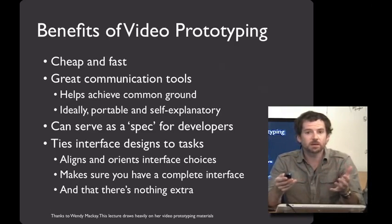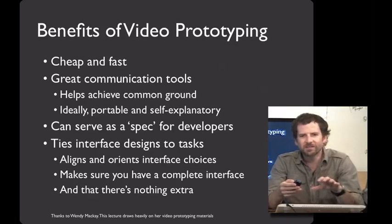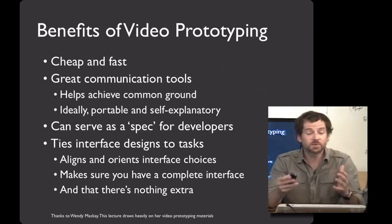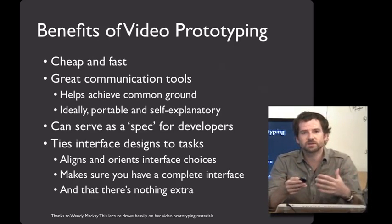And because it's a standalone video, it's an explanation of your design ideas that's completely portable — anybody, anytime can call it up and look at it. I also really like using video prototypes as a spec for a development team, where you can say any interface that accomplishes this goal is a good interface. These videos can make interface design decisions come alive a lot more than long written documentation. And finally, video prototypes force you to tie all of your interface design decisions to actual user tasks, which helps you align, orient, and prioritize your interface choices.